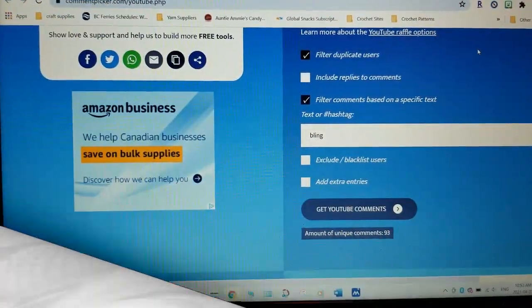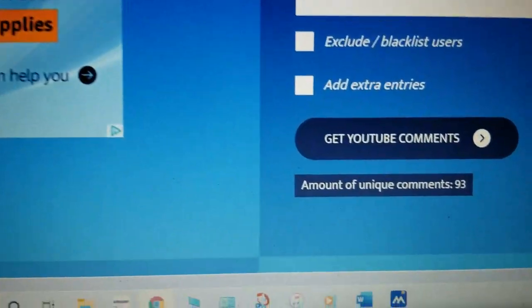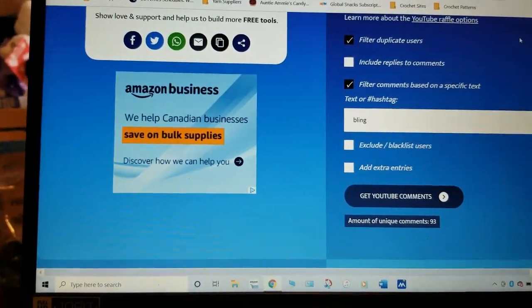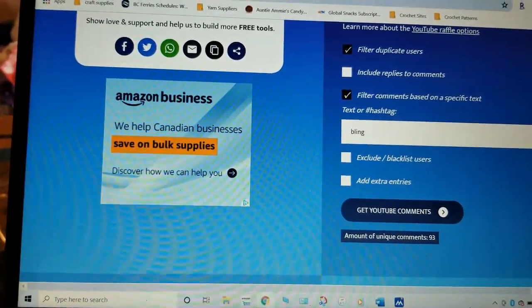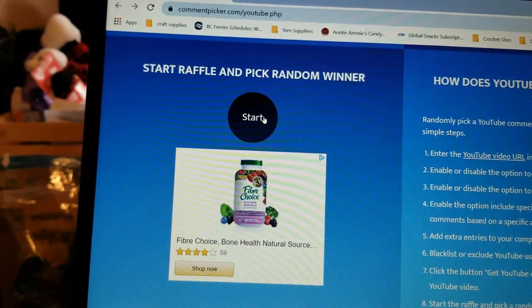I've got my trusty computer here and I'm going to show you who the first winner is going to be for the draw from last week. We have 93 unique comments, so let's see who the winner is for the first bling finger row counter.